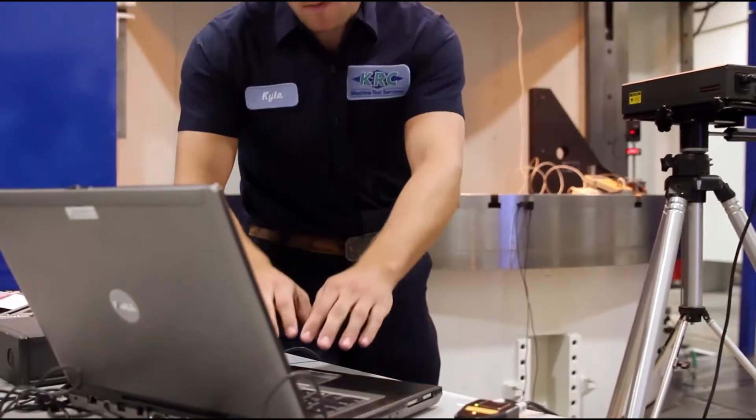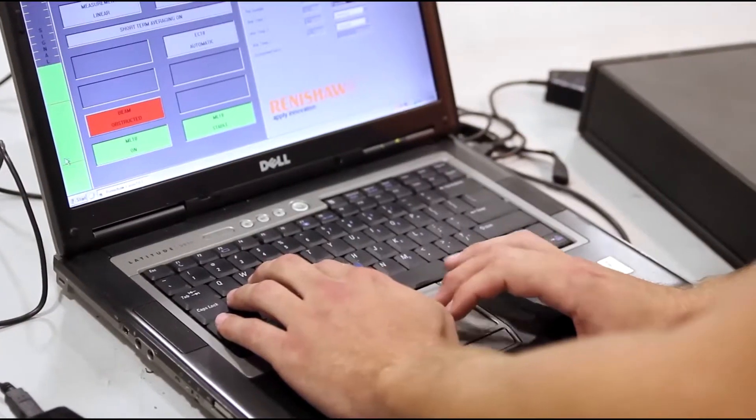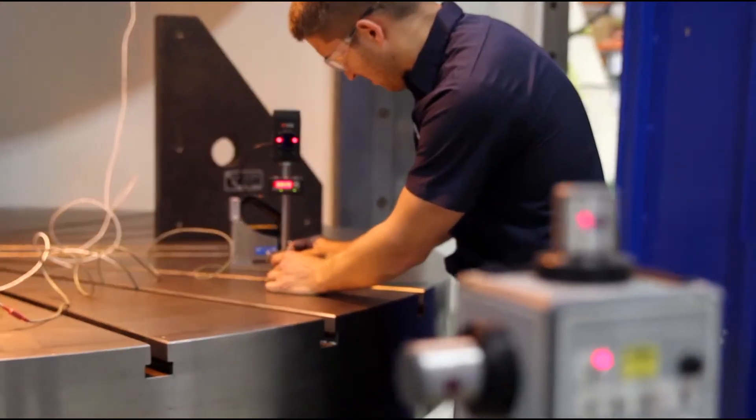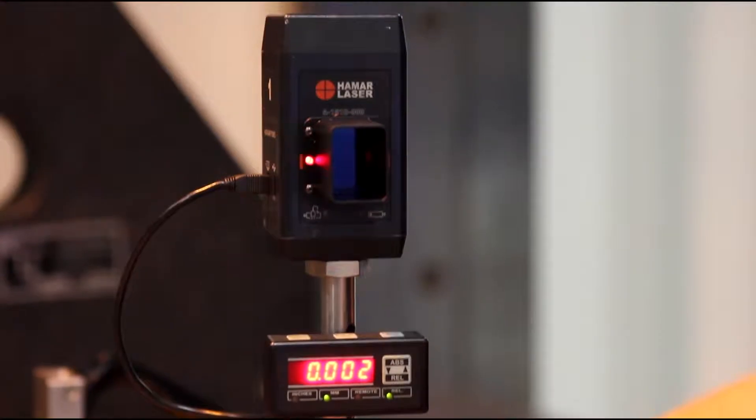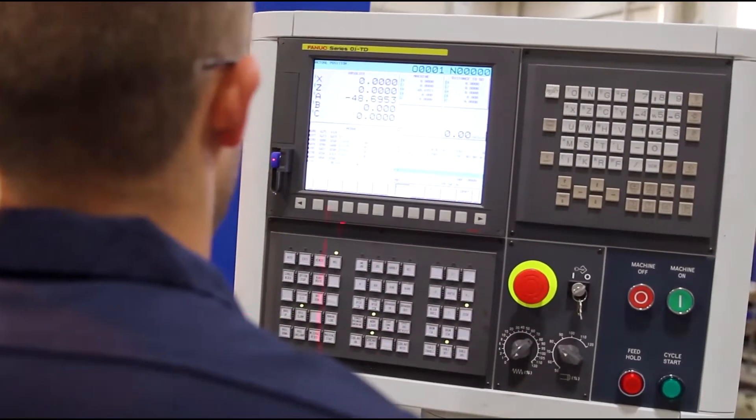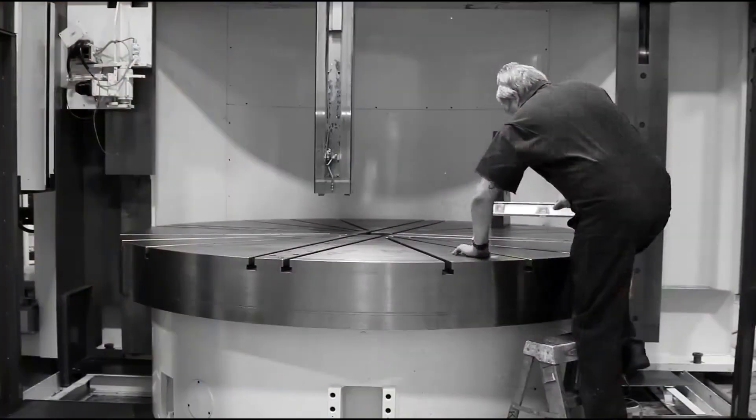KRC has invested in top-of-the-line laser and leveling equipment so that we can give you the results you need. Along with the laser calibration equipment, we will use precision levels, granite squares, and straight edges to make the corrections required to hold tolerances.